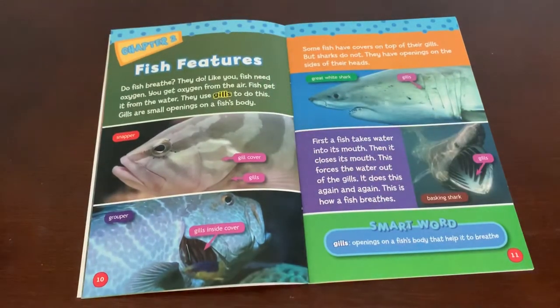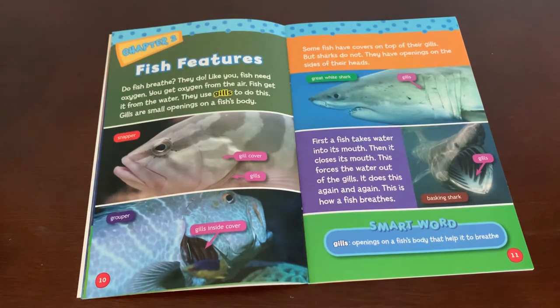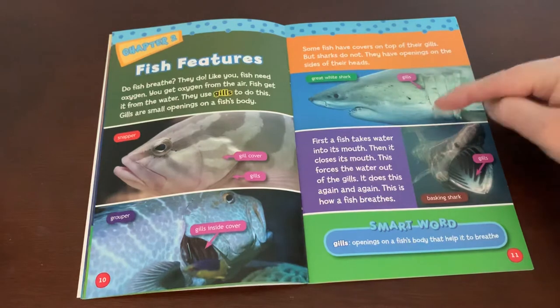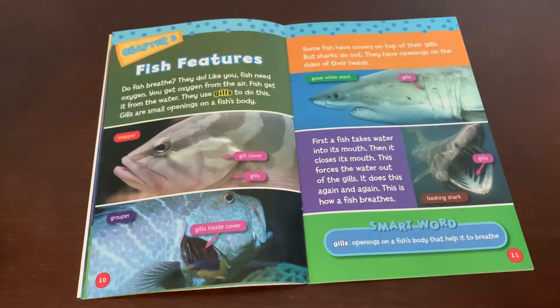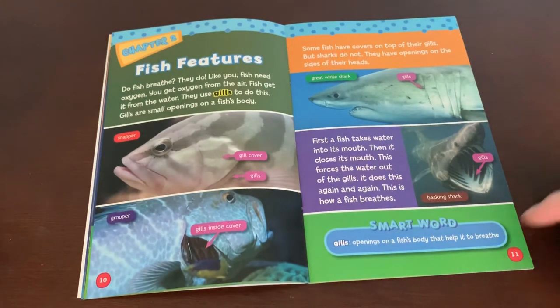Chapter two: fish features. Do fish breathe? They do. Like you, fish need oxygen. You get oxygen from the air; fish get it from the water. They use gills to do this. Gills are small openings on a fish's body. First, a fish takes water into its mouth, then closes its mouth — this forces the water out through the gills. It does this again and again. This is how a fish breathes. Smart word — gills: openings on a fish's body that help it to breathe.